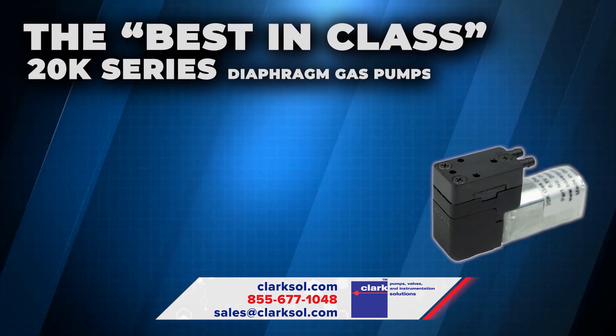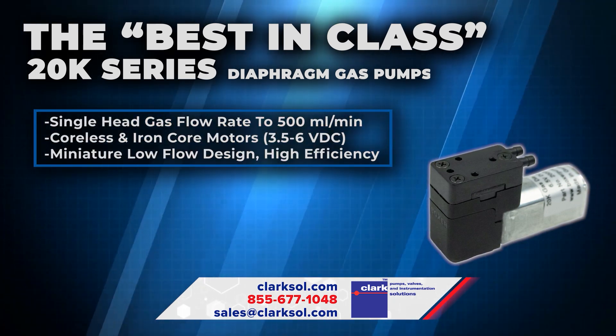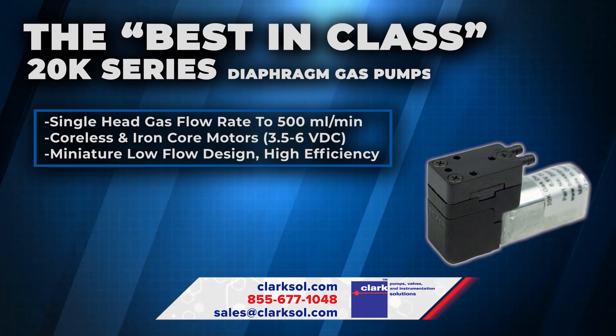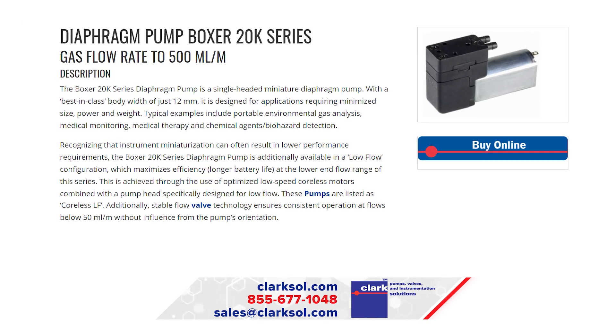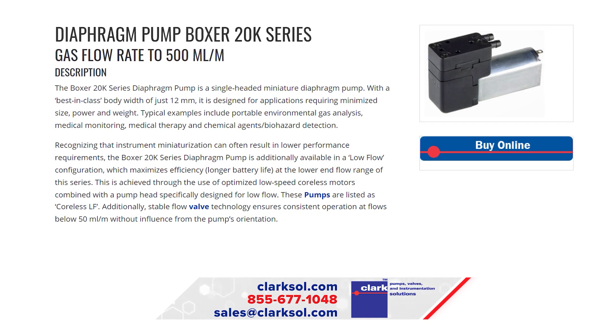The best-in-class 20K Series Diaphragm Gas Pumps provide flow rates ranging to 500 milliliters per minute and feature a pump body width of just 12 millimeters. Our 20K pumps are available in a low-flow, single-head configuration that increases battery life and maximizes efficiency.